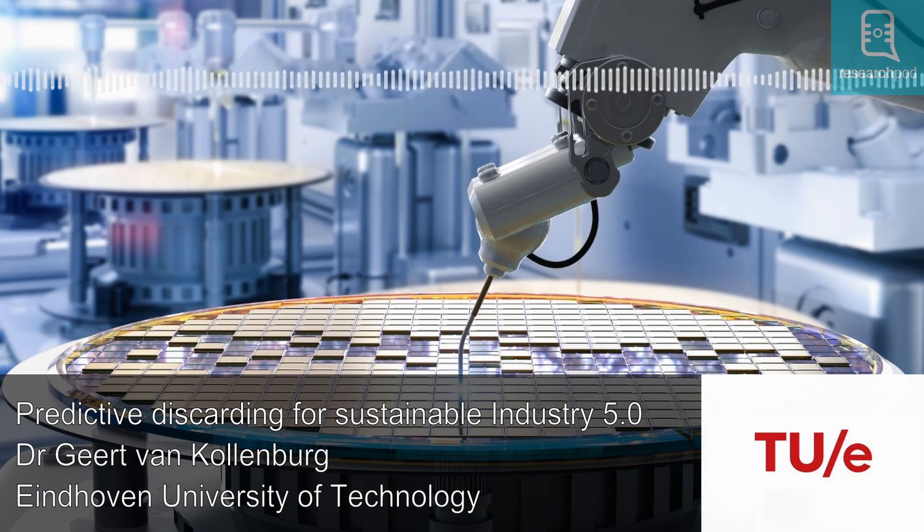Hello and welcome to ResearchPod. Thank you for listening and joining us today. In this episode, we will highlight the predictive discarding framework developed by Dr. Heert van Kolenberg and his colleagues at Eindhoven University of Technology in the Netherlands.